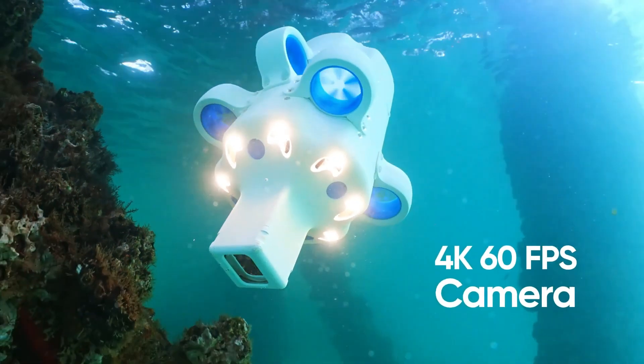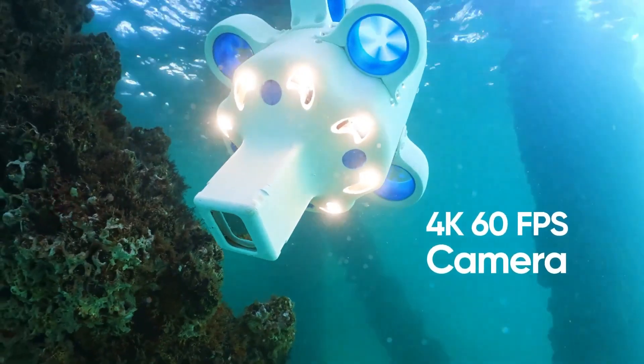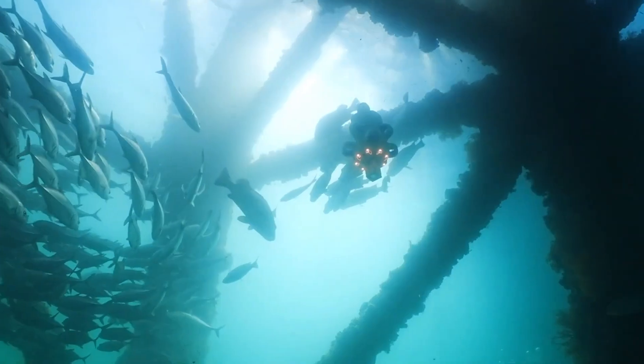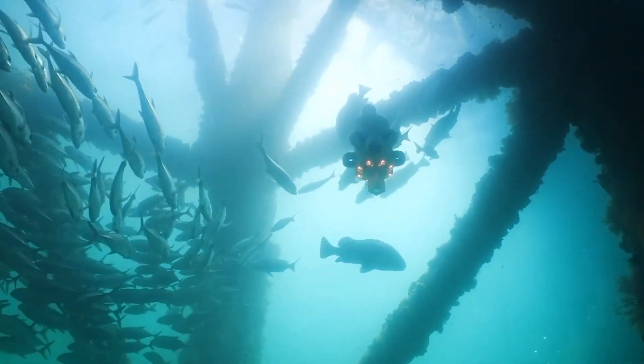The Hydrus not only captures breathtaking footage, but also generates 3D RGB point clouds using sonar and navigation data, all geo-referenced for precision.